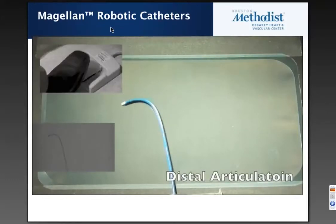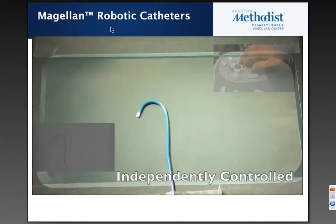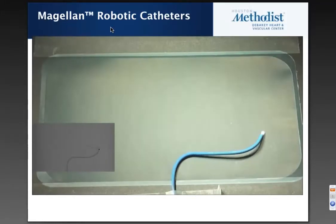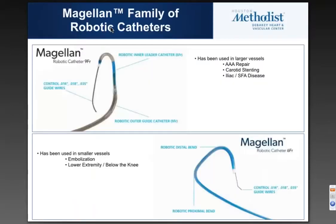Here you can see the 6 French catheter — it's a single catheter that has two bends, a proximal bend and a distal bend. This allows you to see how the catheter can function in that three-dimensional space. If you look at this chart from Cook catheters, you can essentially create almost every catheter shape with one single device, which allows you to cannulate many different targets with the same system — a clear advantage.